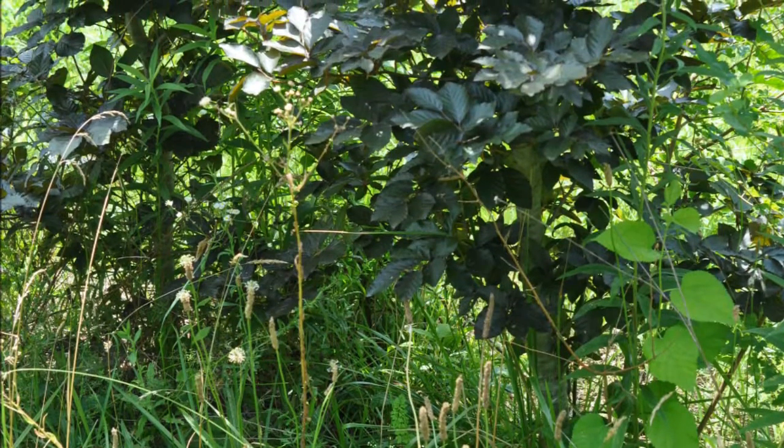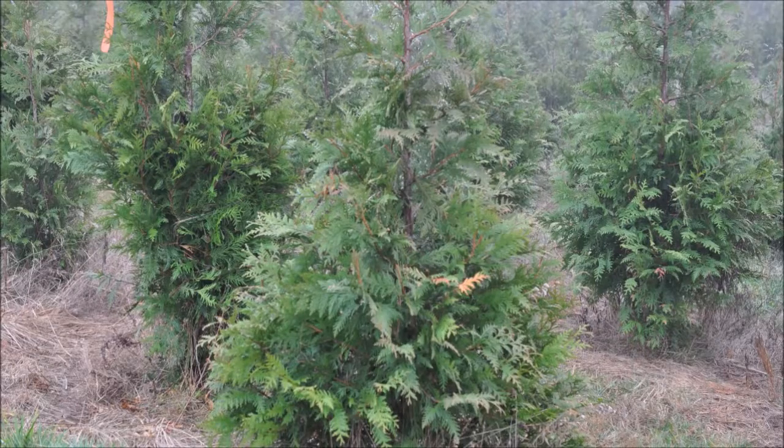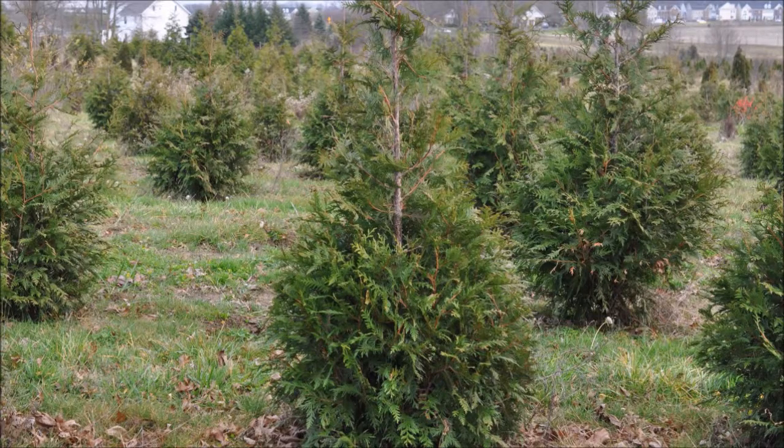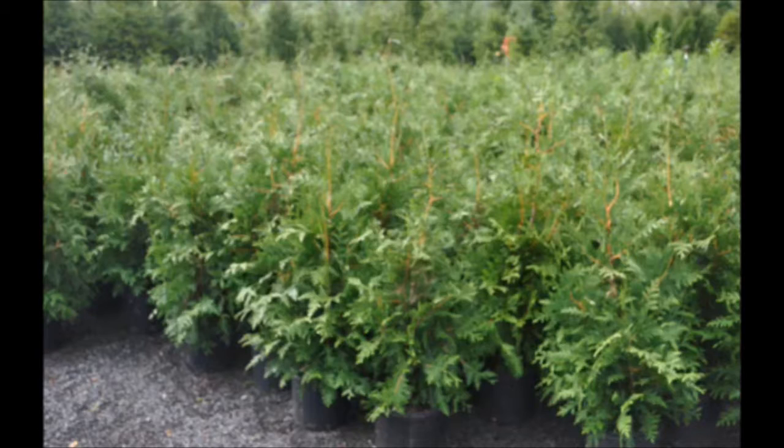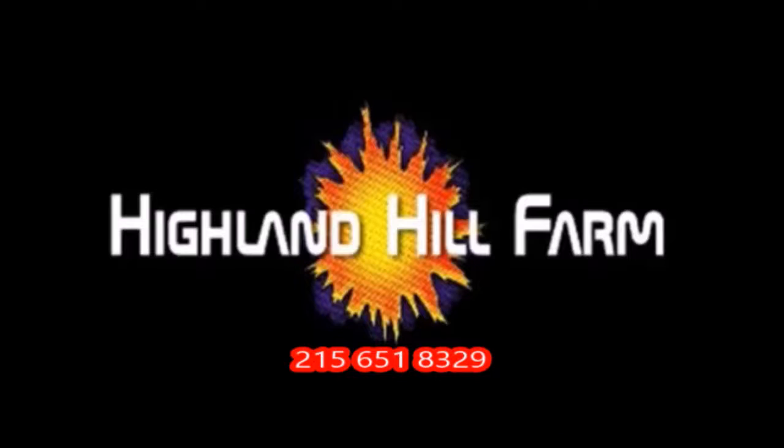This is Bill at Highland Hill Farm. This video was produced at Highland Hill Farm. We grow and sell screening and buffering trees in Bucks County, Pennsylvania, and these are our green giant arborvitaes. Call us for your screening tree needs at 215-651-8329.